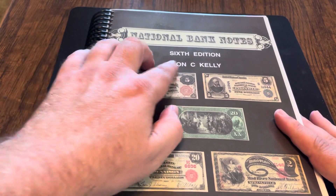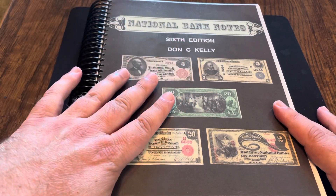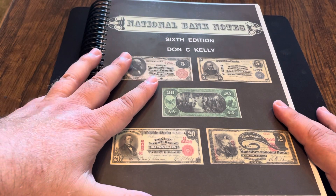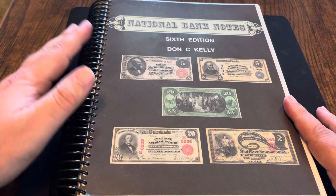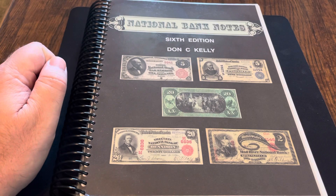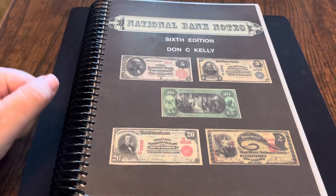National Bank Notes, 6th edition, Don C. Kelly — great, great book. A little on the pricey side, but quite literally worth every single penny you're putting into it. Definitely gets a thumbs up rating from me. That's what I've got for you guys this week. If you learned anything new, go ahead and hit that like button. If you like what you see and want to see more, please subscribe. I love reading all your comments — thanks for watching, see you soon.